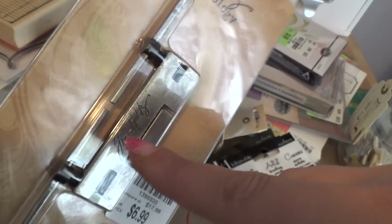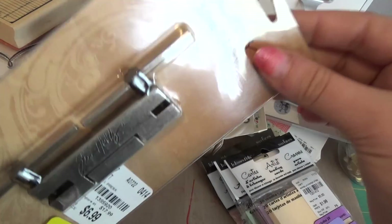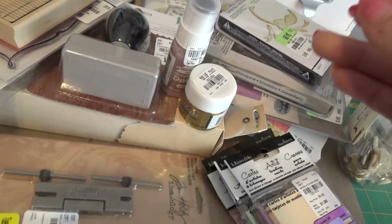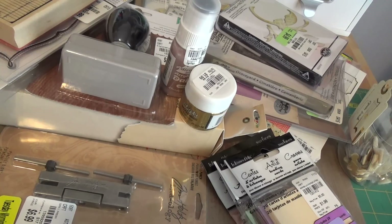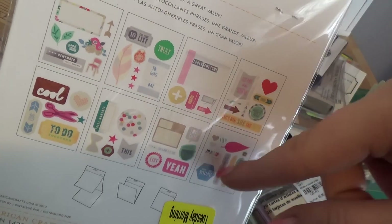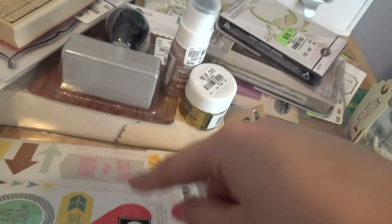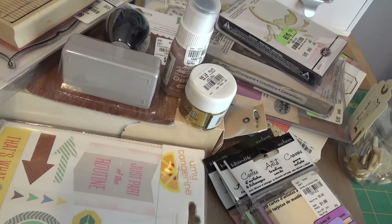I found the Tim Holtz drill punch at 20% off — $6.99, so about $5.59. It punches through metals and thin woods, so if you're a journal maker or work with embellishments, this is a really fun tool. I'd seen it every time I went and finally bought it because it was the last one. I also got some Amy Tangerine stickers, also 20% off — $1.59 — and you get eight pages of stickers that will pair perfectly with the summery paper pad.